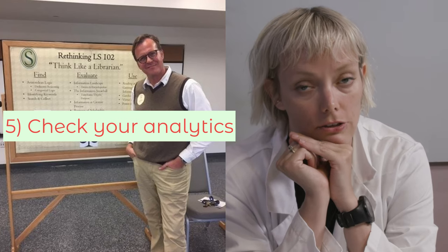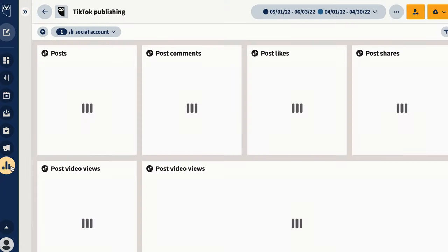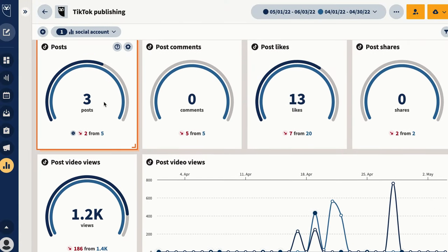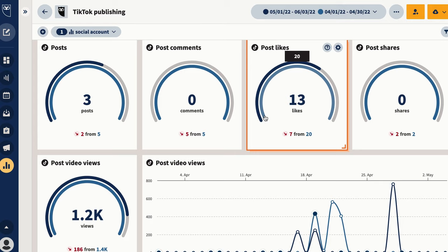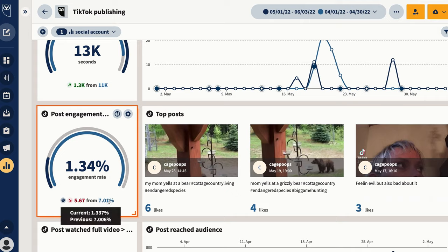Number five, check your analytics. The more successful your hashtags are, the more views you will see that you are getting from the For You page as opposed to from your profile. If your hashtags are not working, you'll see that more of your views come from your followers. If you want to make custom TikTok reports that track your engagement rate, may I humbly suggest that you try Hootsuite free for 60 days. It also allows you to schedule your TikToks in advance — more than 10 days in advance from your phone — and manage your content calendar and all of your comments in one place. You are beloved to us, so 60 free days right here.